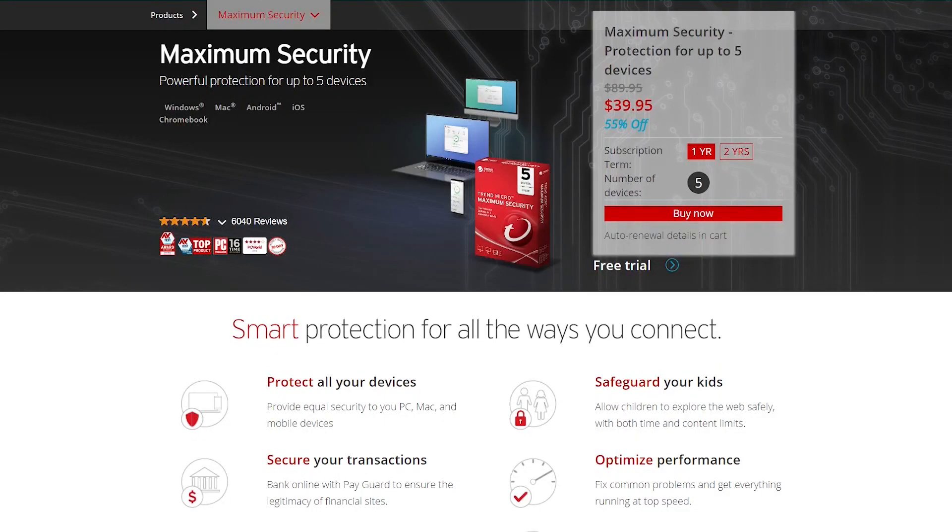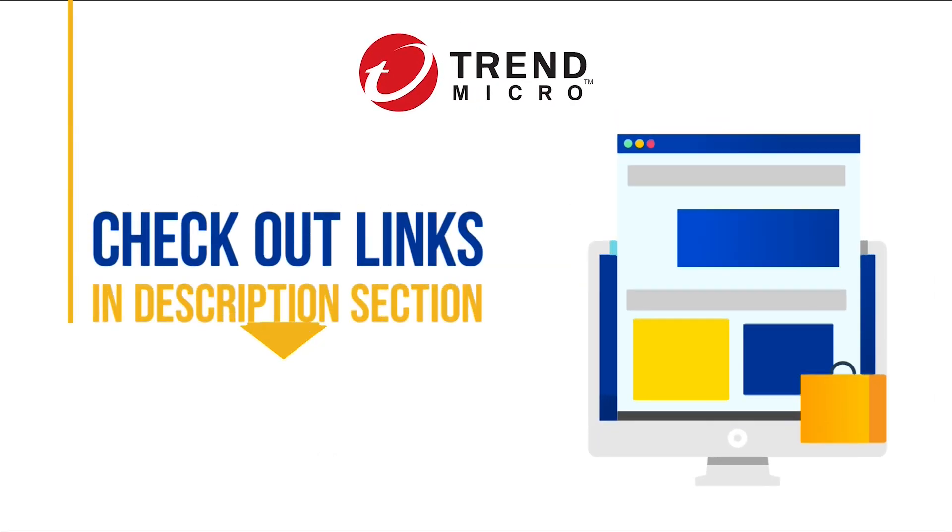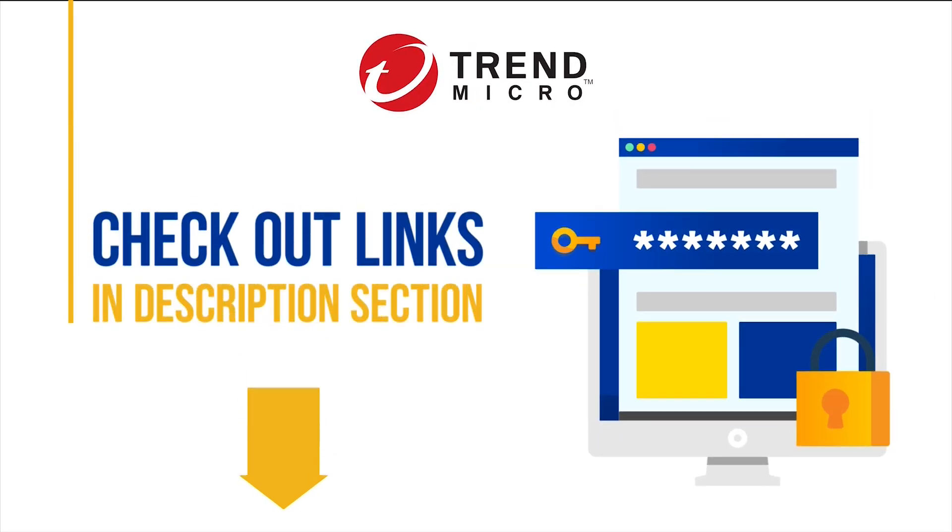Besides mobile security for Android, Trend Micro also offers Trend Micro Maximum Security, a fully-featured multi-platform-compatible antivirus suite compatible with Windows, Mac, Chromebook, iOS, and Android. Trend Micro Maximum Security offers protection for up to five devices and includes powerful malware protection, secure transactions, privacy shield, parental controls, password manager, performance optimizer, and many more. See the official link we have added in the description box down below for a special discount on Trend Micro.